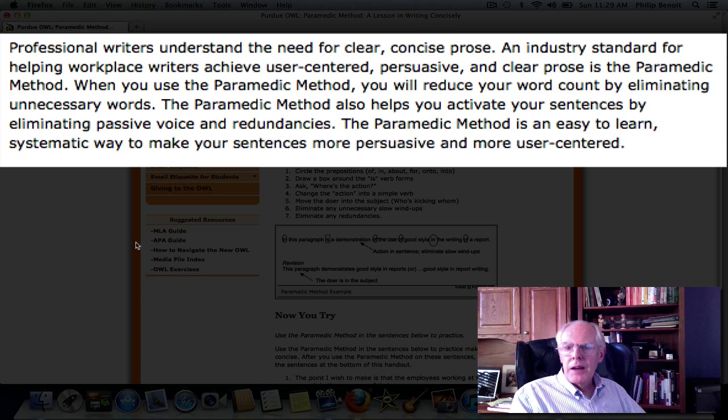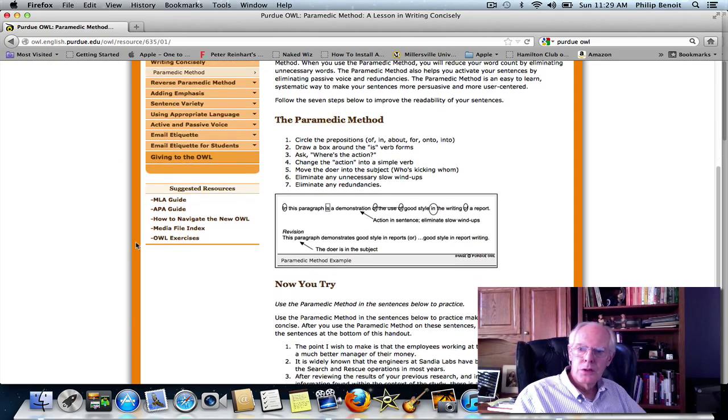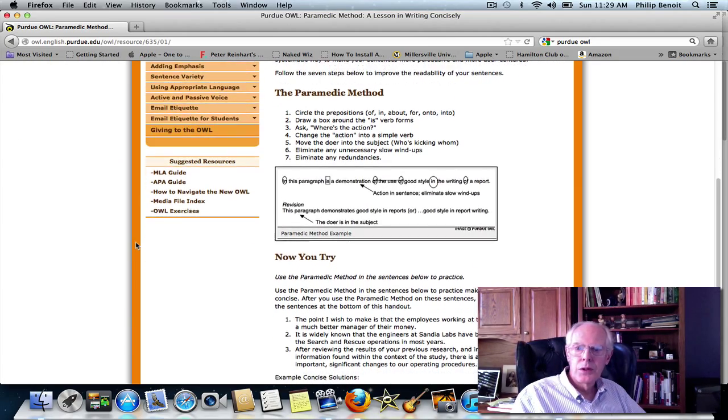The paramedic method is an easy-to-learn, systematic way to make your sentences more persuasive and more user-centered. So we're going to use this tool and see if we can show you how to apply it to your sentences.